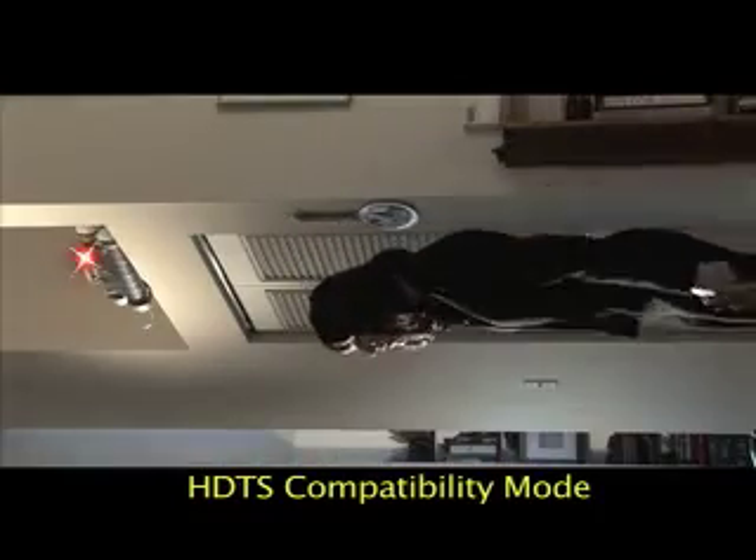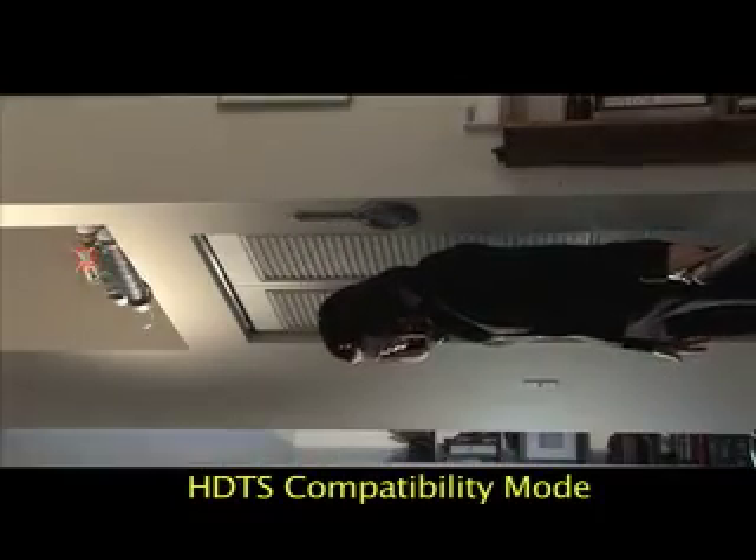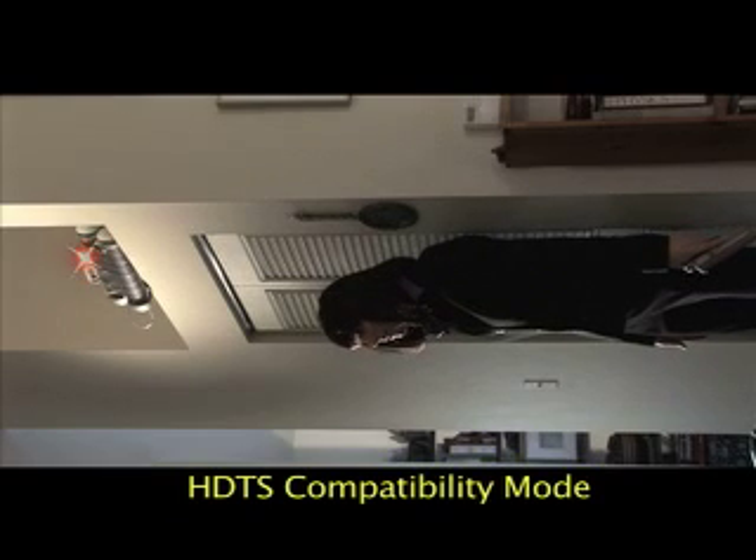Dammit, I don't care what the regulations say. If we don't find that bomb, the ambassador won't need a limousine — he'll need a hearse. Talk about adding emotional impact to a scene.